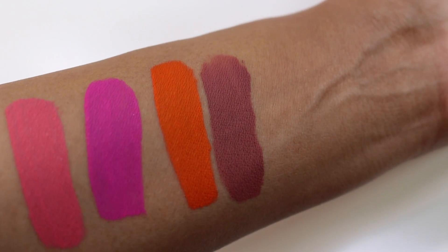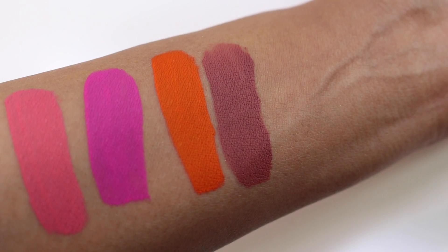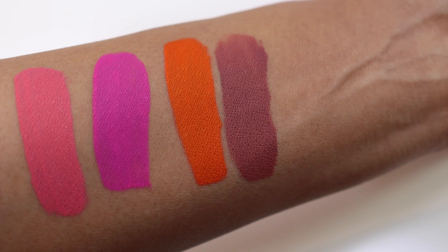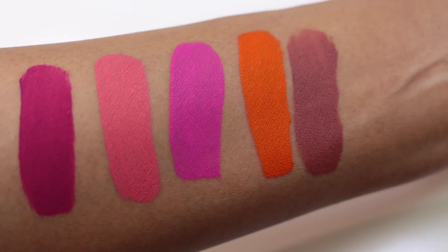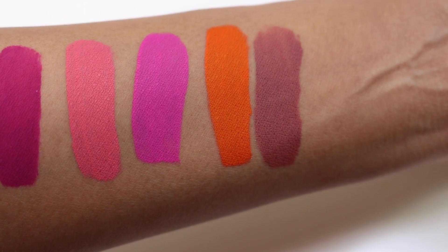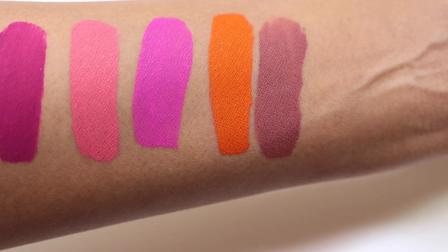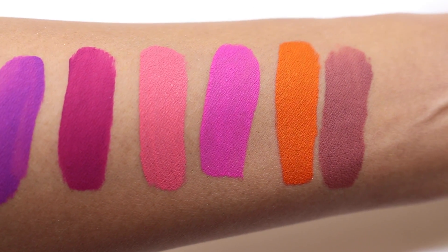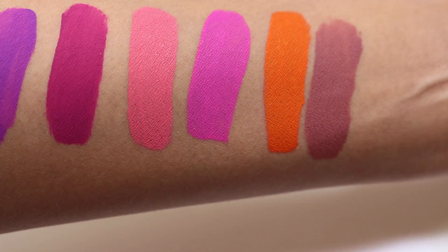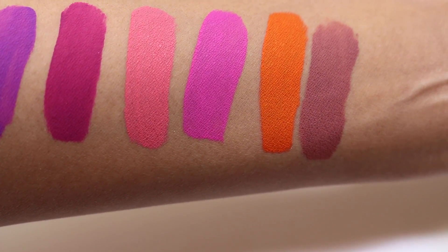First up we have Lolita, a pinky nude shade that looks like a fairly neutral nude against my skin tone. Next is Agogo, a bright neon orange — definitely in your face, bold, and bright. Next to that is Backstage Bambi, a bright neon fuchsia pink, which is gorgeous. And beside that is Jeffree, which is closest to a pink shade but is truly coral next to Backstage Bambi.